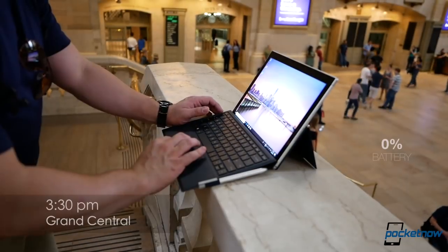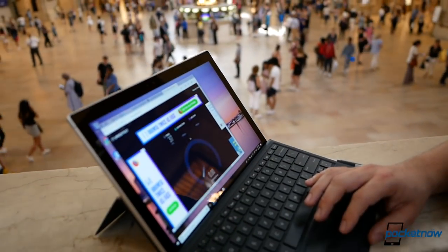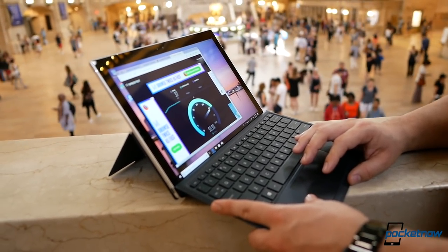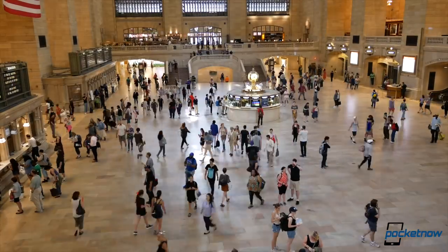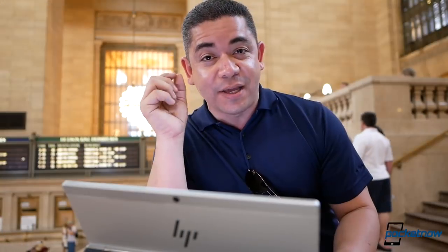We're currently in Grand Central Station. It is 3:30 p.m. and we have 91% battery. One of the coolest parts about the Qualcomm Snapdragon 835 is that this is a fanless computer and it handles heat really well. The speed test so far looks great on the Sprint network here in Grand Central Station, which is very busy. It's been definitely very reliable in all the sectors we've been at in New York City.